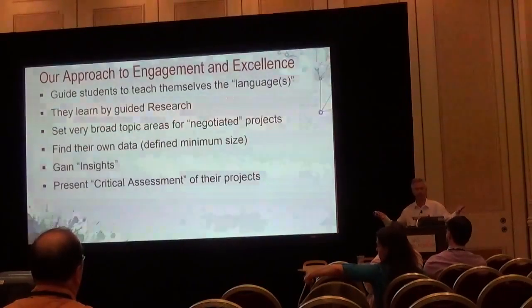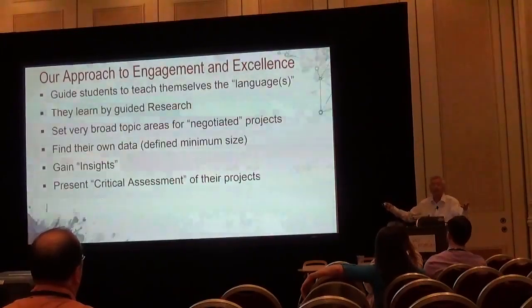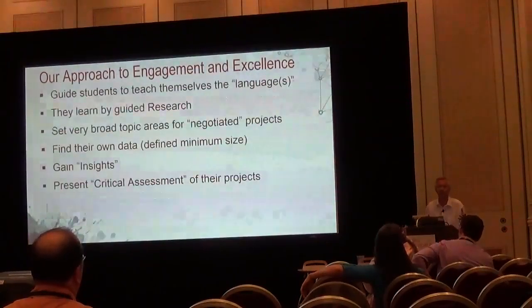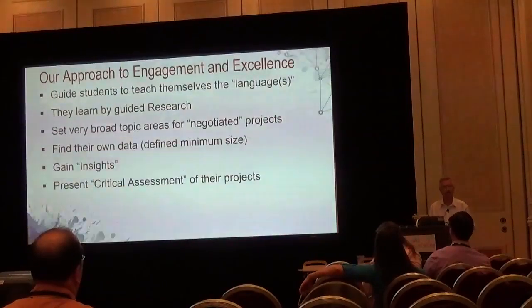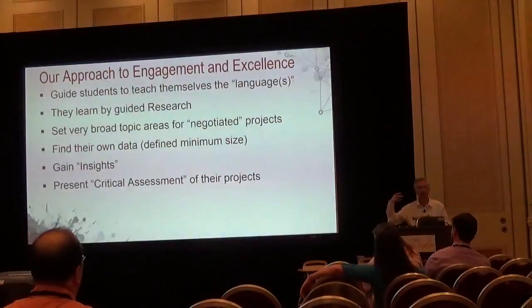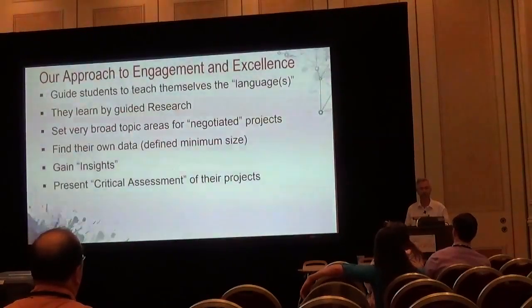Instead I give a broad topic challenge: go find a specified minimum size of data sets and then do something cool with it, using maybe some appropriate statistics — whatever stats you need. Do a bit of cleaning, the ETL stuff if necessary, join a couple of data sets together, and then do something. Find an interesting insight. I'm not interested in seeing a demonstration of their code or the data sets. Give me the story about your project — a critical evaluation. Not even on paper for undergraduates. A video. Or a voiceover-powered presentation.